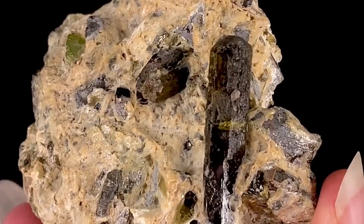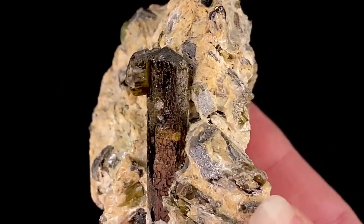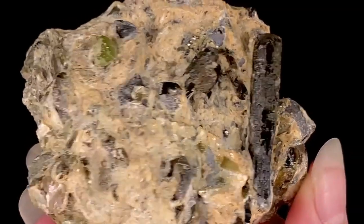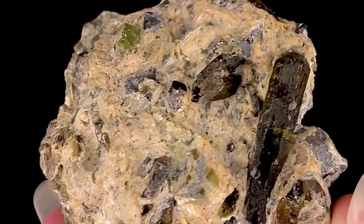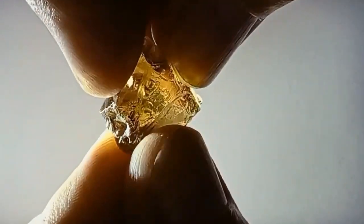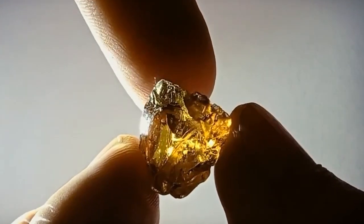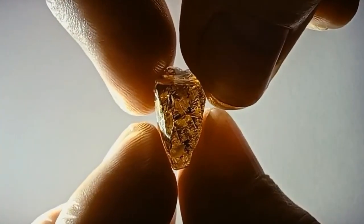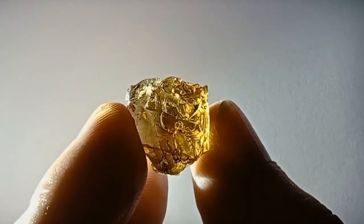Enstatite usually forms in magma-rich volcanic geological environments that include igneous rocks, such as basalt rocks, and it can also be found in some metamorphic rocks. Enstatite stone can also form from thermal transformations of silica-rich rocks under great pressure and high temperatures. It is formed when magma rich in silica, iron and magnesium cools, and during the cooling process, various minerals begin to crystallize.